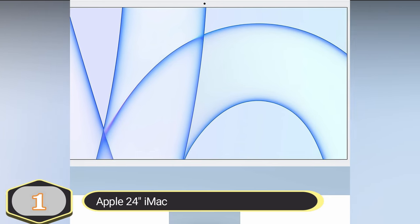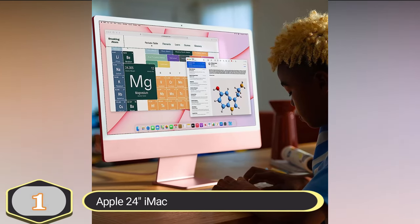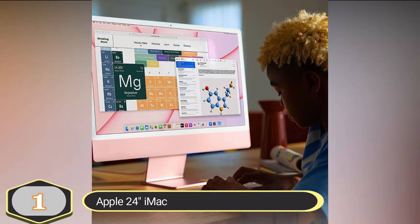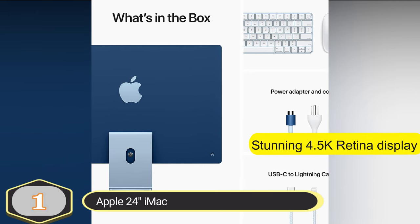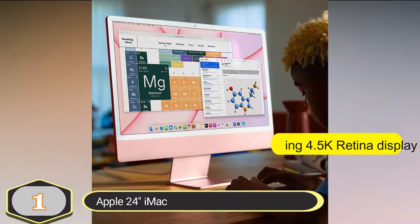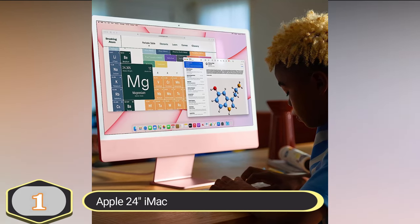The all-in-one design of the iMac is visually striking and remarkably thin. It's available in 7 vibrant colors, allowing you to choose the one that suits your style. The iMac comes with a color-matched Magic Mouse and Magic Keyboard for a cohesive look. The iMac is compatible with a wide range of apps, including popular software like Microsoft 365 and Adobe Creative Cloud. Moreover, you can run many of your favorite iPhone and iPad apps directly on the iMac, expanding your software options.